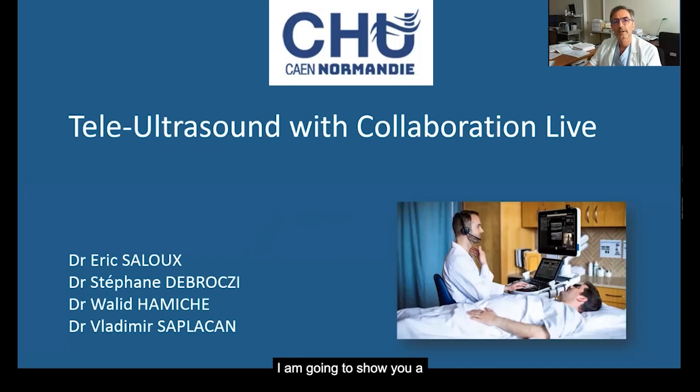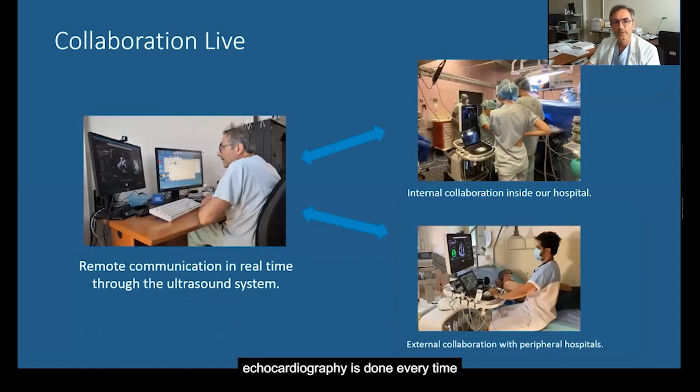Thank you for the introduction. I am going to show you our first experience of Telefroson using Collaboration Live. As you know, echocardiography is done every time and everywhere by many colleagues with different levels of expertise in this field.